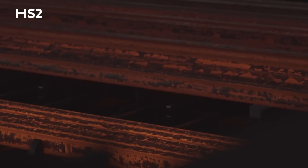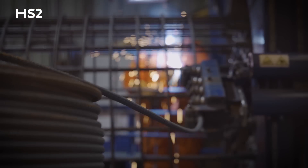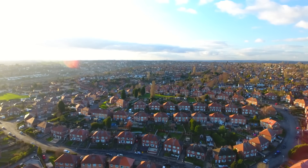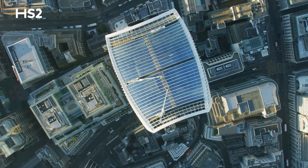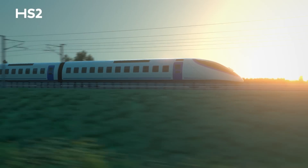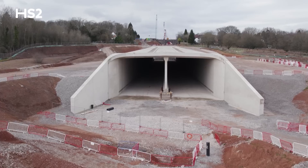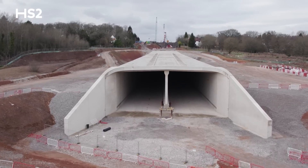Steel is a really important material in our lives — we literally cannot live without it. It's the backbone for the homes we live in, the buildings we work in, and the transport infrastructure we all depend on. And for HS2, Britain's new low-carbon, high-speed railway, it's literally providing the foundations for the largest infrastructure project in Europe.